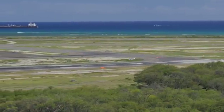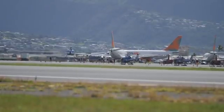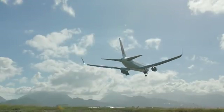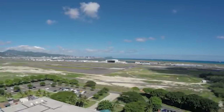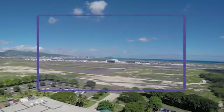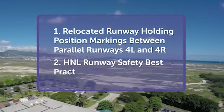Honolulu's Daniel K. Inouye International Airport has a diverse mix of traffic and pilot experience and is one of the nation's busiest airports. In this video we focus on two runway safety issues at HNL: relocated runway holding position markings between parallel runways four left and four right, and runway safety best practices.